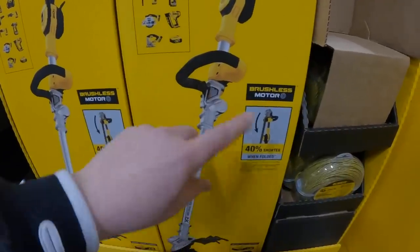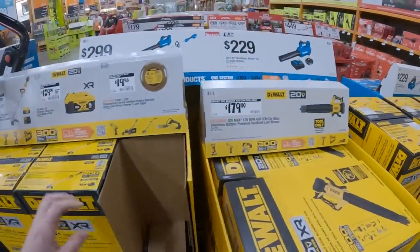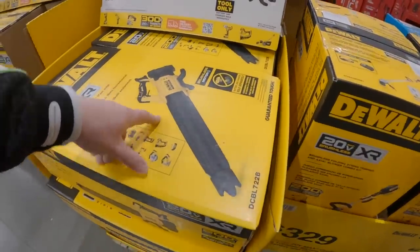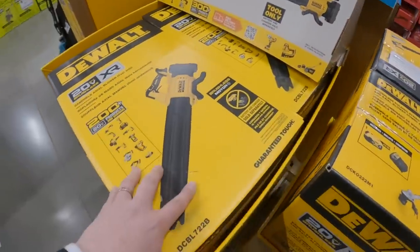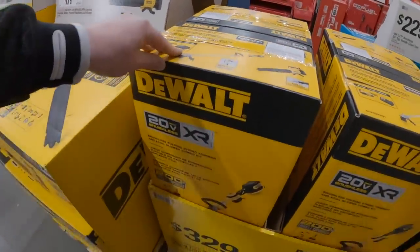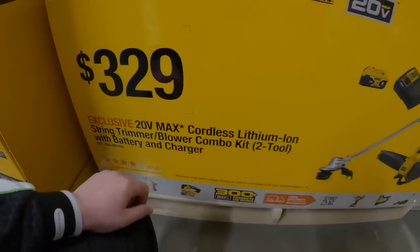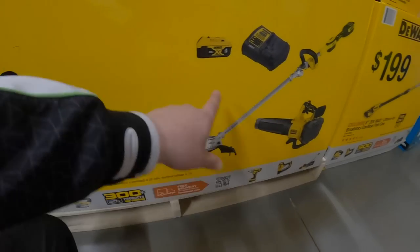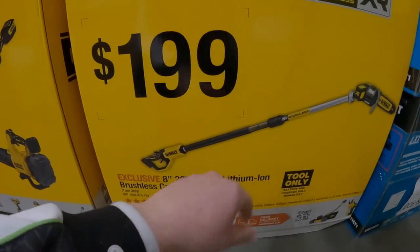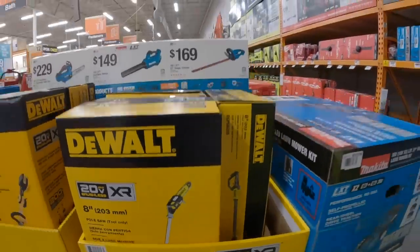I need a DeWalt tool to cycle my batteries. 450 CFM — not bad. There are more powerful ones out there. The Ryobi Whisper series is a very powerful series. For $329, a two-tool combo kit gets you the blower and the trimmer with a 4-amp-hour battery and a charger.